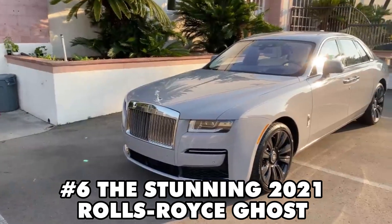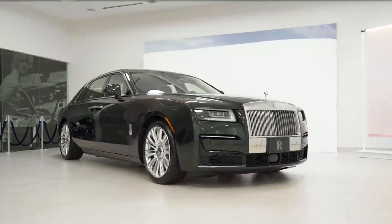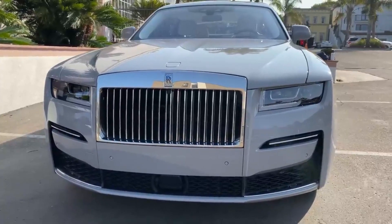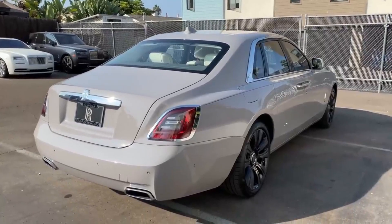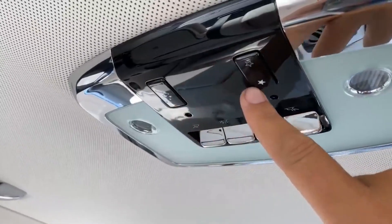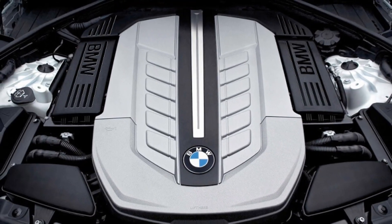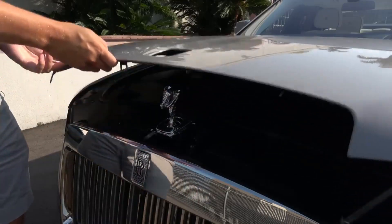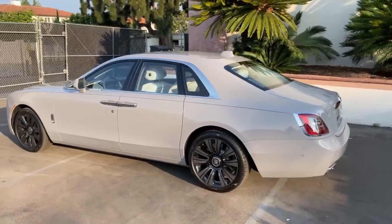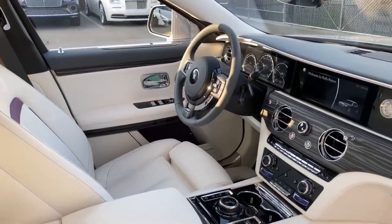Number 6 brings us the stunning 2021 Rolls Royce Ghost in dark emerald green over white. This fresh ride is brand new and located in Germany. It comes with fantastic extras like Bansuri CS 0.11 22-inch wheels, a shooting star headliner, and fancy illuminated grills. Under the hood, you'll find BMW's N74 V12 engine, a robust 6.6 liter unit with twin turbochargers. If you've got $553,000 handy, you can make this beauty yours today.